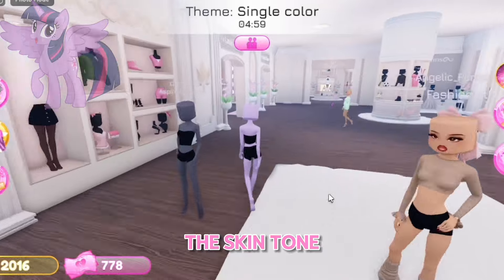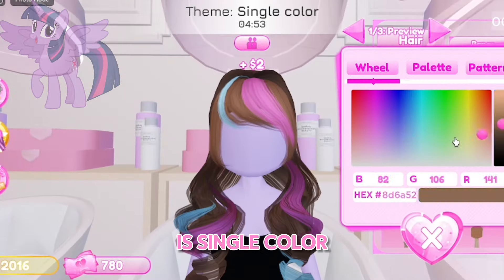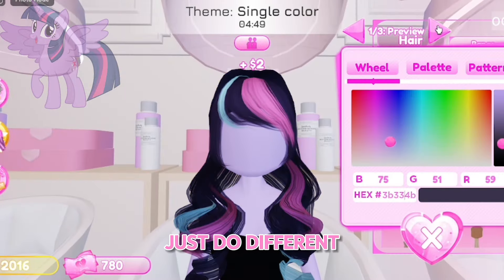So I have the skin tone. I know exactly which hair to do. Since the theme is single color, I think I'll just do different shades of purple for her hair.